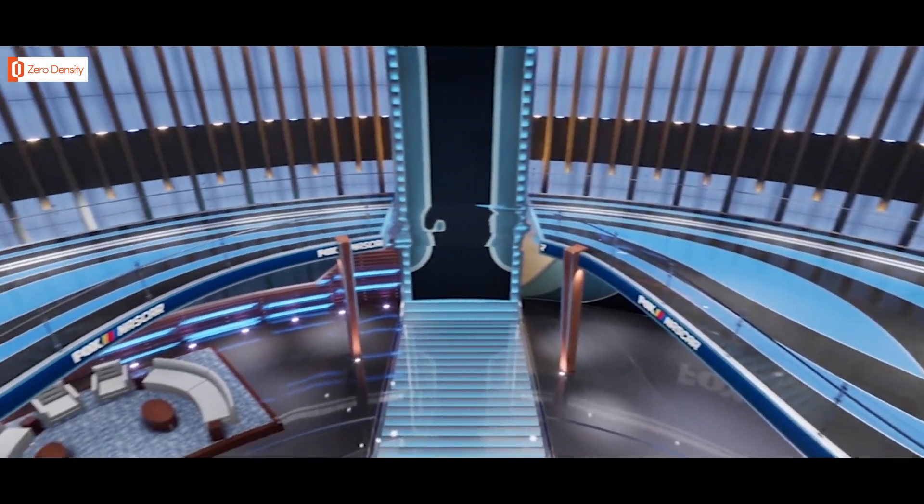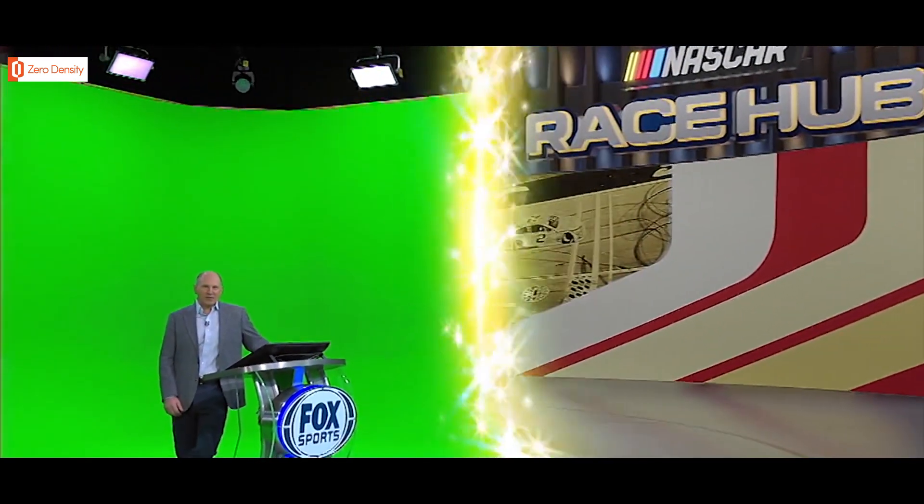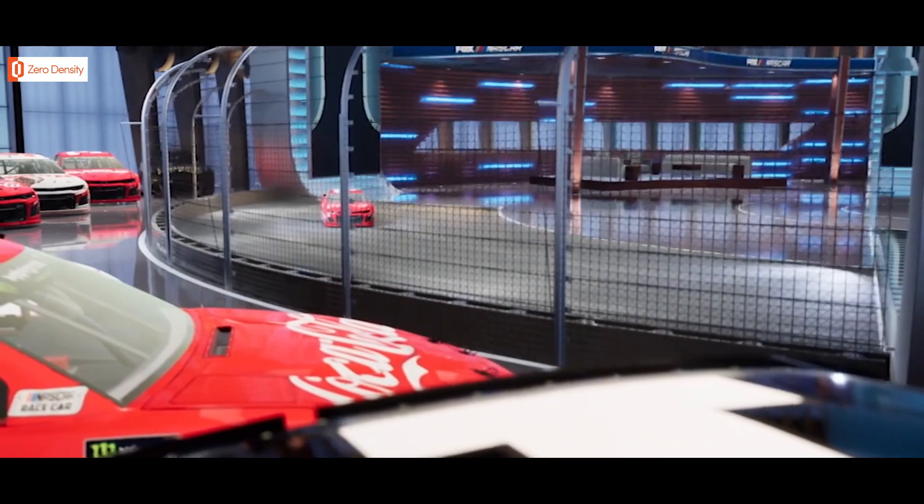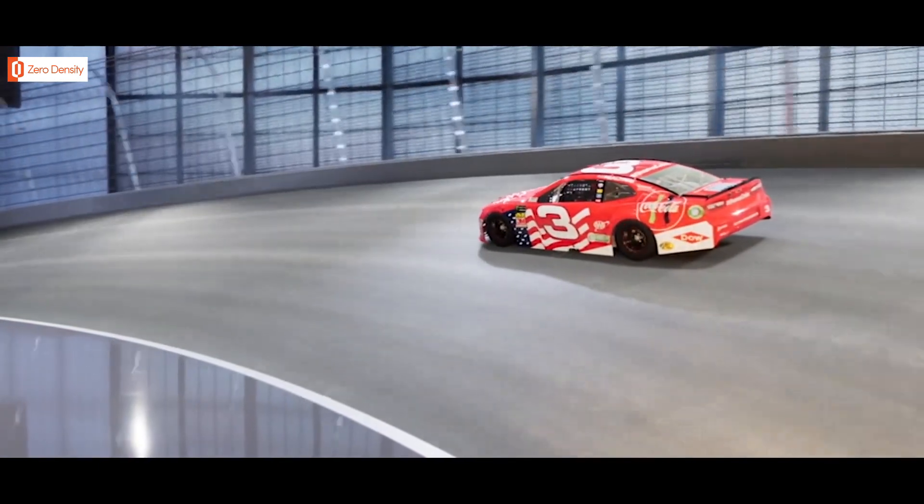The ability to combine augmented reality and 3D graphics allows us to create a customizable 360 degree environment. We have new tools like our 3D banking, which gives you an up-close and personal glimpse at all the action.